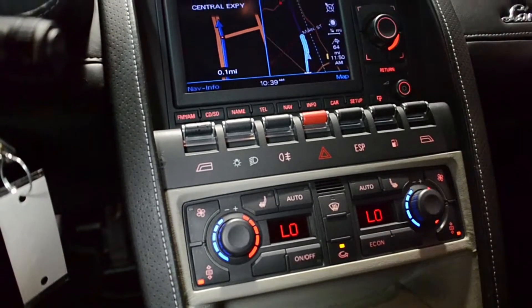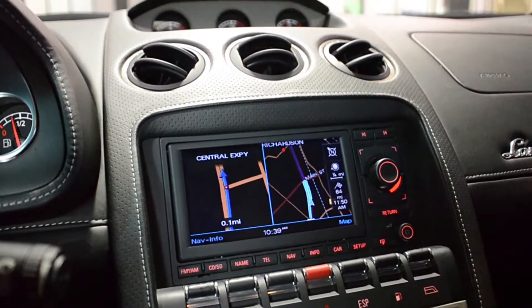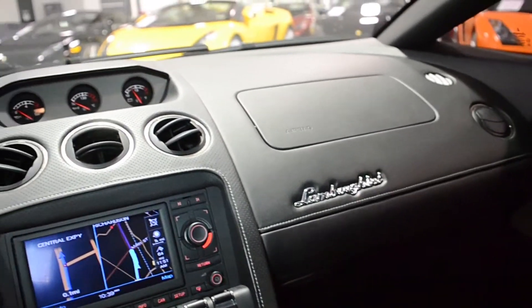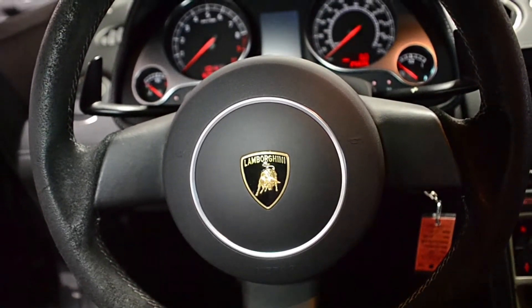It comes nicely optioned, including navigation, rear camera, perforated sportive leather interior, bi-color gray console door inserts, suede steering wheel, power heated seats, branding package, anthracite gray Callisto wheels, yellow calipers, and much more.